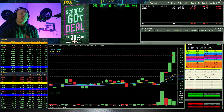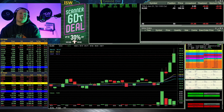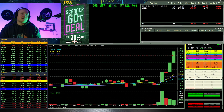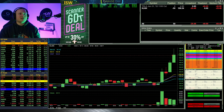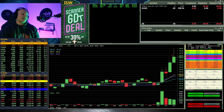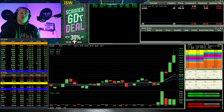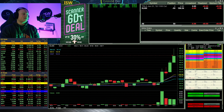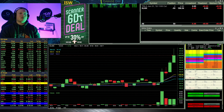It immediately ran up to 198 after that entry, and I was ready to add another 50 shares if it wanted to break 198 and make a move up towards 200 — I was really liking the look of that setup. It ended up not doing that though, and it kind of stalled out after that push towards 198.